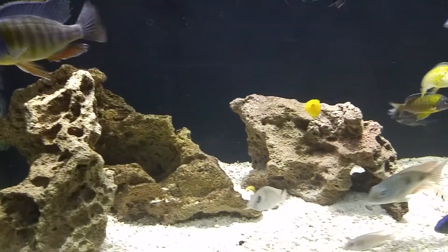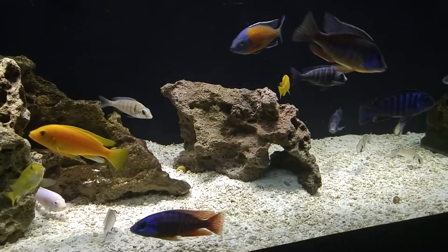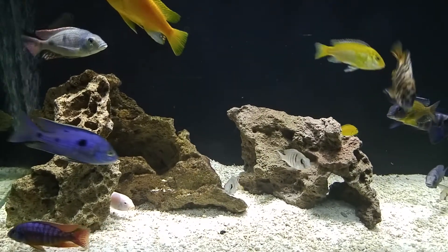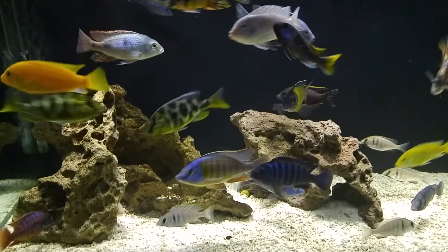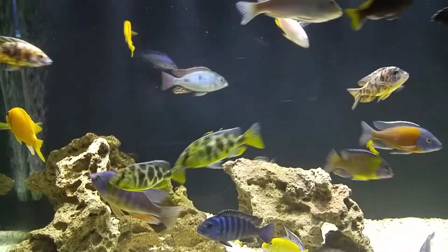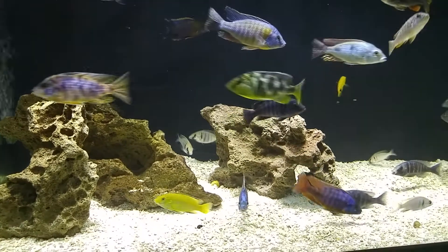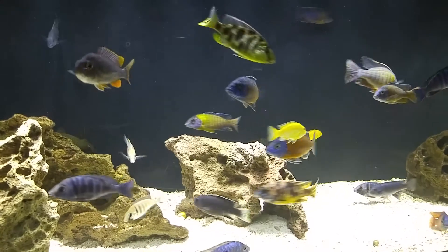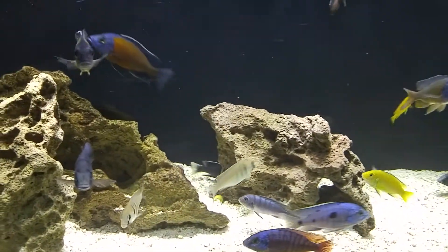I clean this tank — I vacuum the gravel and stuff probably at least once a week. I just enjoy it. It's kind of relaxing for me. Some people are like, too much work for aquariums — I hear that all the time. I don't have time for that. I make time and I just kick back and enjoy it. Yeah, it's a little bit of work but when you're spending time with what you love, it's not work.